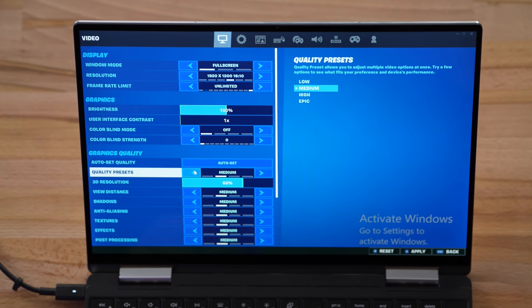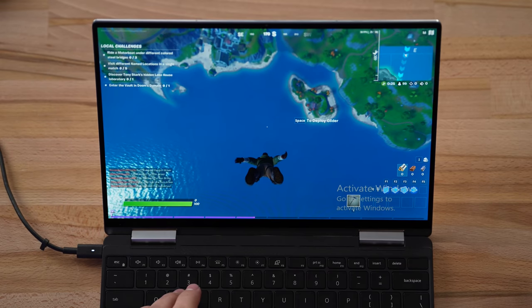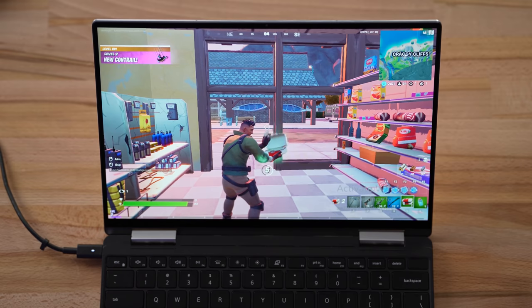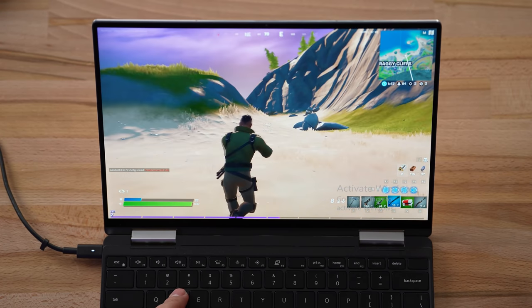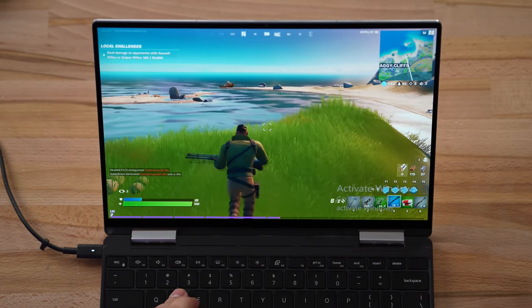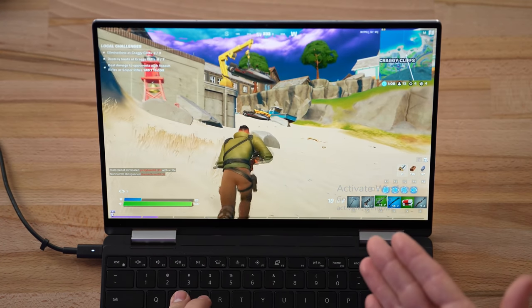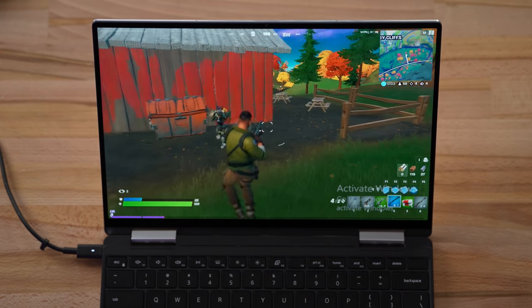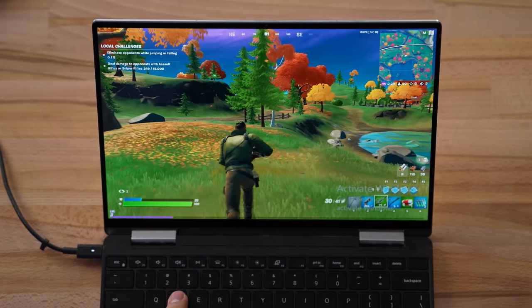I'm keeping the resolution the same but dropping everything down to low graphics, keeping 3D resolution at 100% to stay at the same resolution. It's doing better for sure — we're running at a pretty consistent 45 fps with a little bit of frame drops. Now at low graphics I might try turning it down further to hit 60 fps. Right now getting about 35 fps, sometimes dipping down to 30. Not optimal, but on this thin and light laptop it's not terrible. This is the older 10th gen i7, so I'm very curious to see how the 11th gen does.